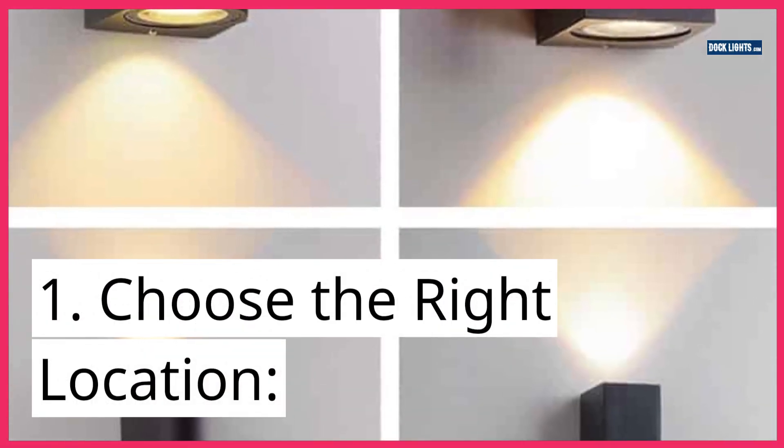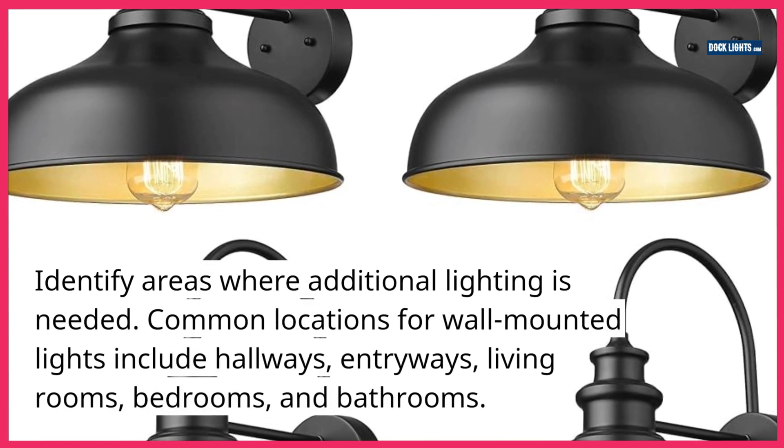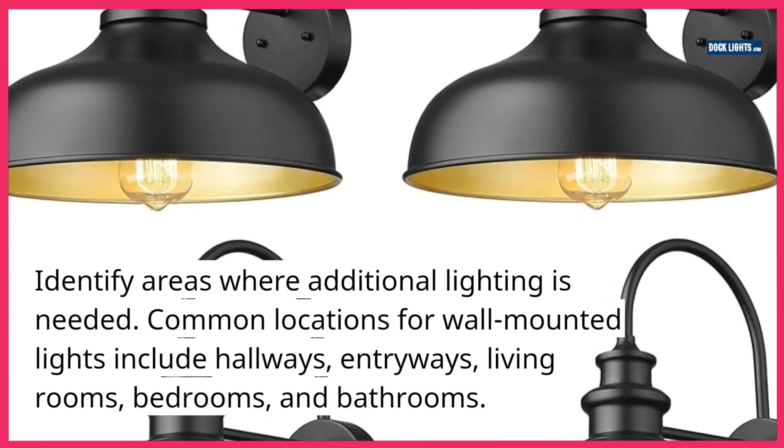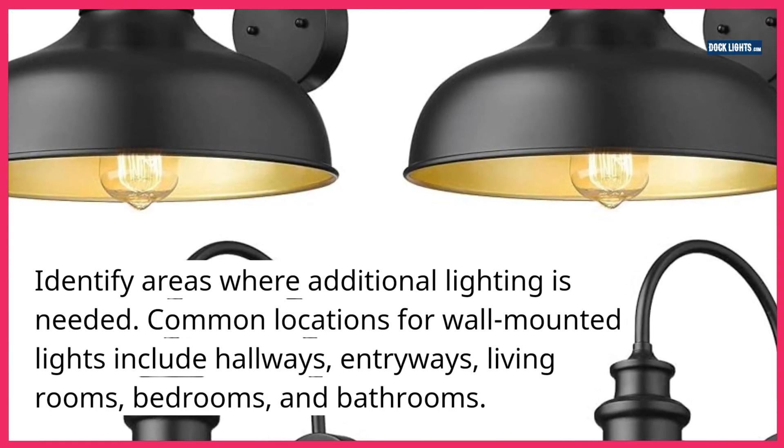1. Choose the right location. Identify areas where additional lighting is needed. Common locations for wall-mounted lights include hallways, entryways, living rooms, bedrooms, and bathrooms.